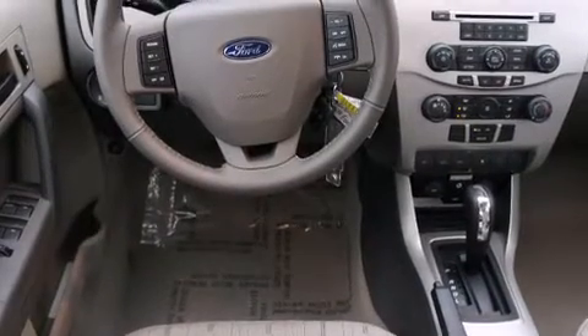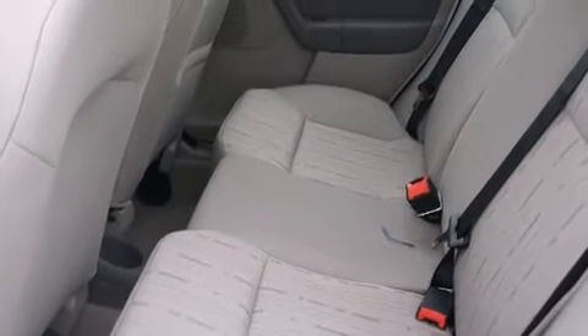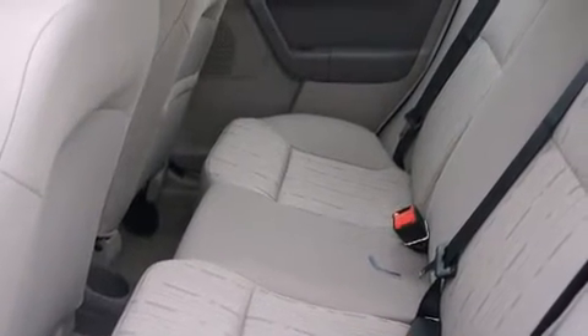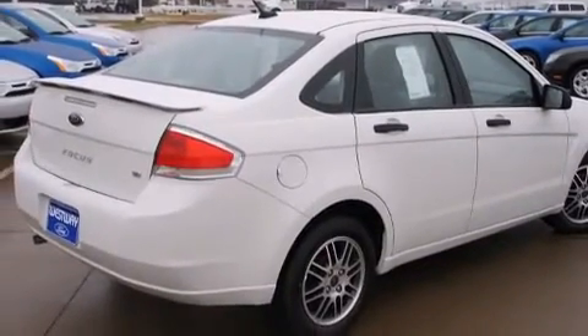Top features include front fog lights, one-touch window functionality, variably intermittent wipers, a trip computer, an outside temperature display, and much more.